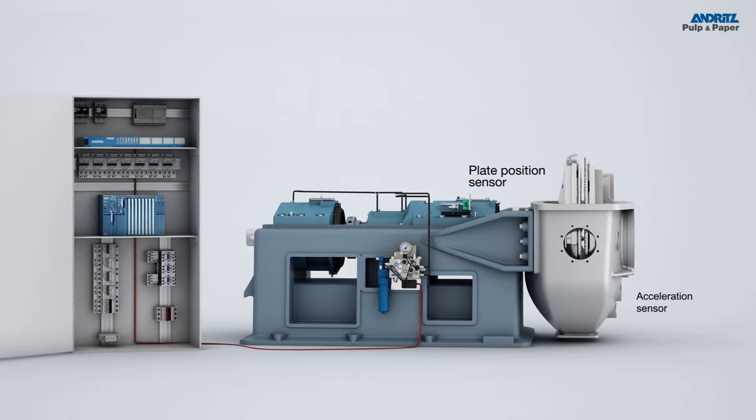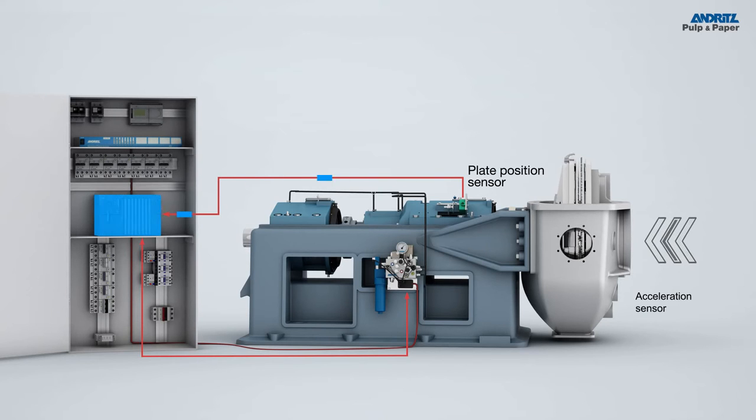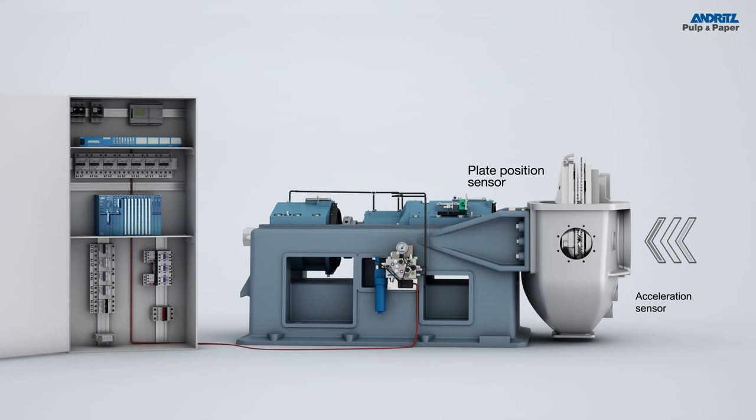The Andritz Hydraulic Commander is the fastest and the only state-of-the-art refiner plate gap control system available on the market. The operator in the control room sets the needed energy input and the closed-loop system controls this parameter automatically. Even with the natural process variations, the Andritz Hydraulic Commander controls the refiner power at the maximum level of stability. Thanks to the additional constant force control, fluctuations in hydraulic pressure are evened out, thus increasing the lifetime of the refiner bearing.